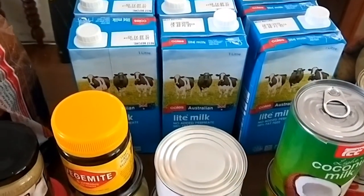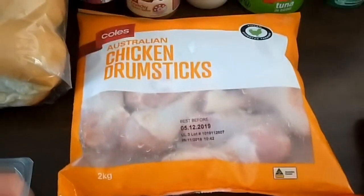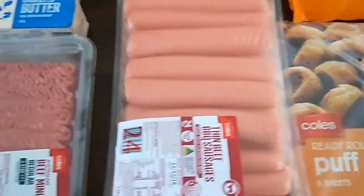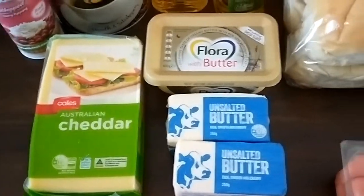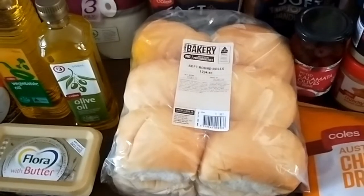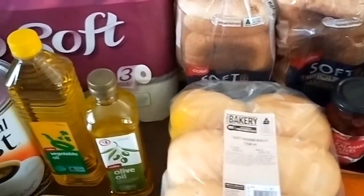I also got six one-litre boxes of long life milk, two kilos of chicken drumsticks, puff pastry, sausages, mince, butter for baking, cheese, butter for spreading, a dozen bread rolls for burgers and school lunches, and two loaves of wholemeal bread.